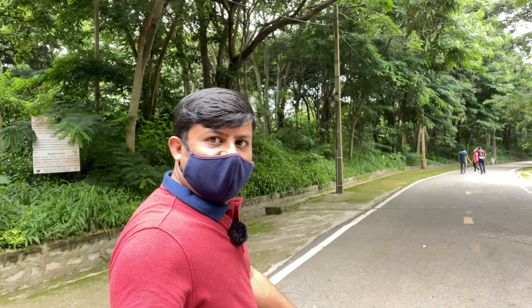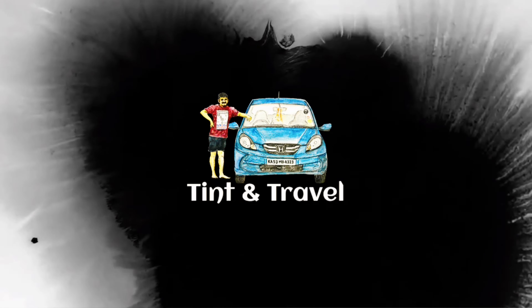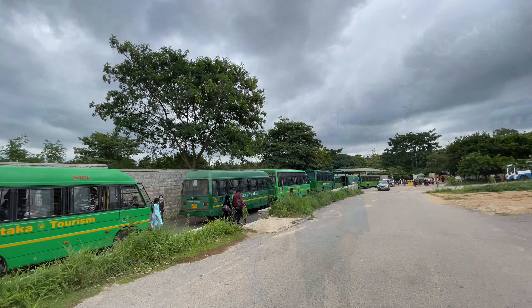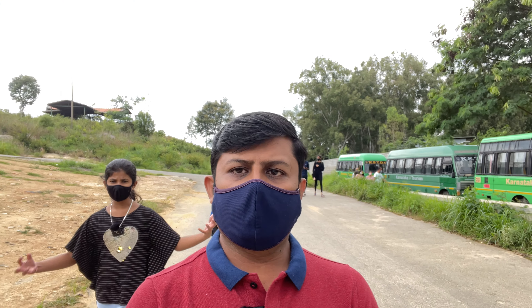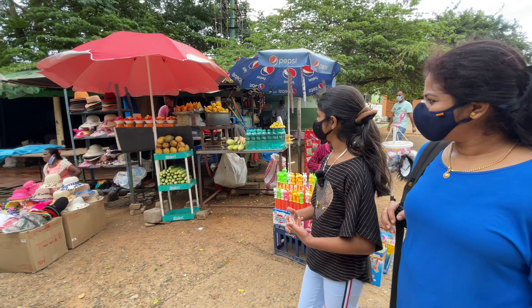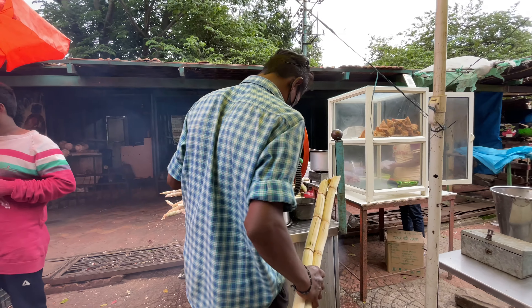This is Naveen. Welcome back to another episode of Tint and Travel. We will have something from here, then we will go to the zoo. Now we are going to the zoo.